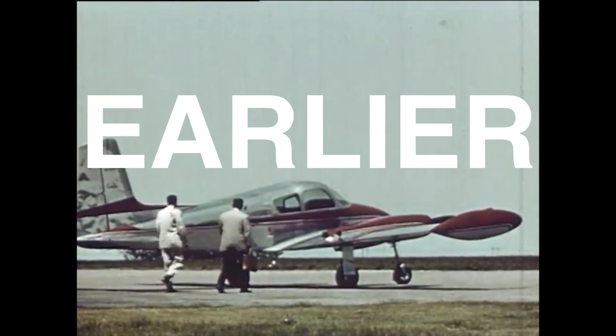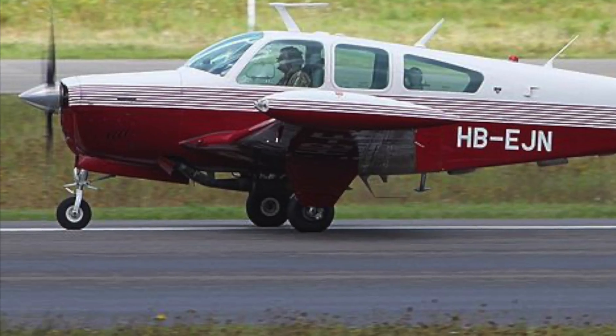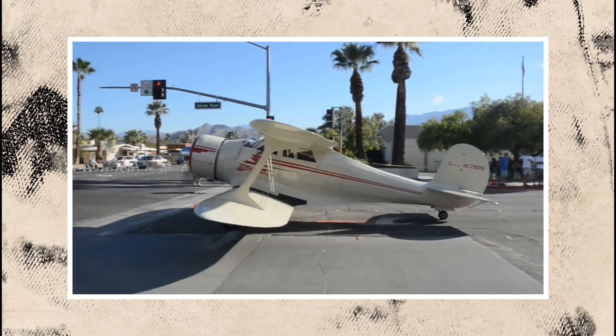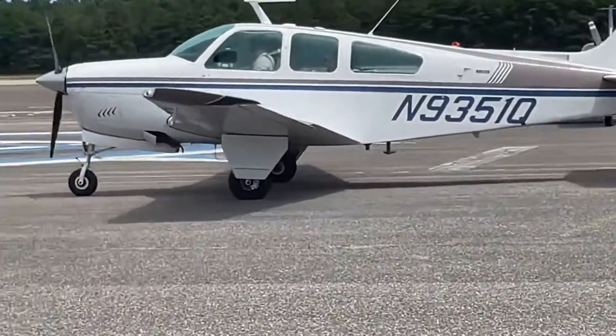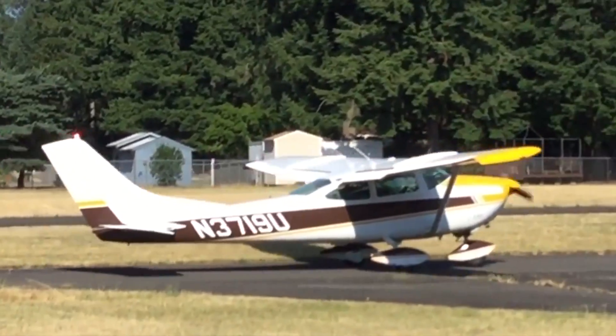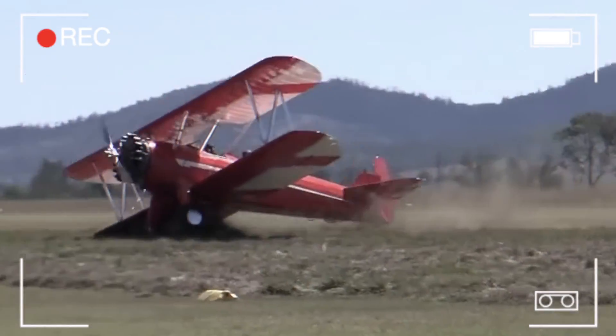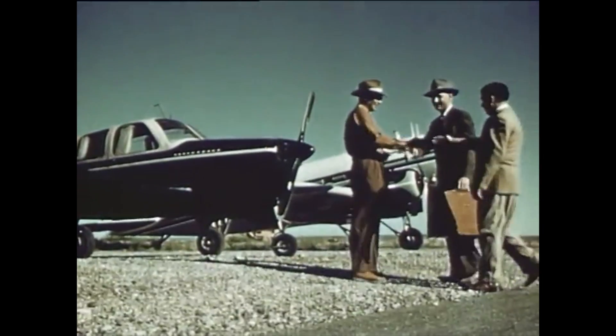A few years earlier, Beechcraft had just released the Bonanza with a landing gear configuration that was radically different from other airplanes of that era. Instead of a tailwheel design, it switched to using a tricycle landing gear configuration, which has significantly better ground handling characteristics. They weren't as prone to flipping over during landing, and customers loved that.